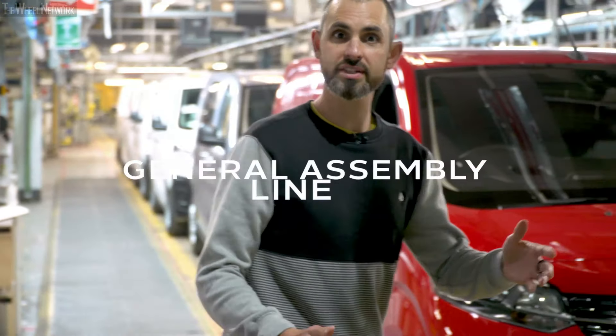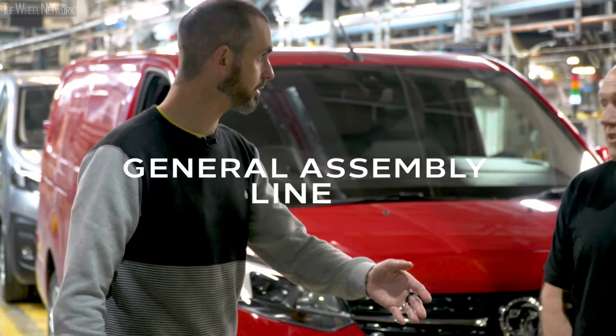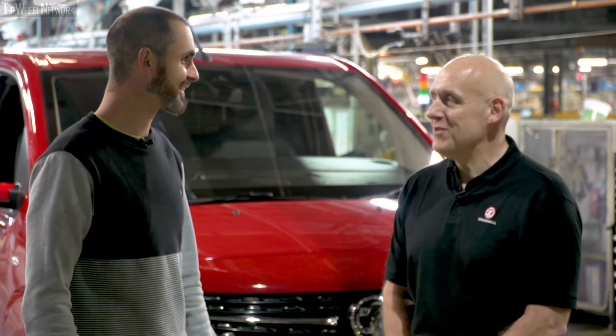I'm on the GA line, which is the General Assembly line. This is the end of the line, but this is the beginning — the beginning of the experience for the customers.